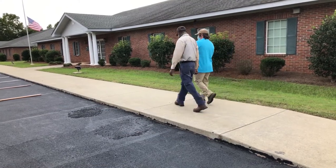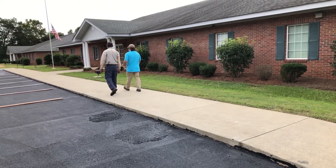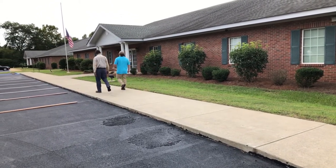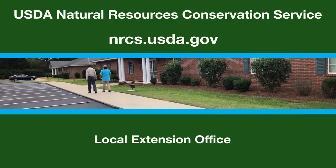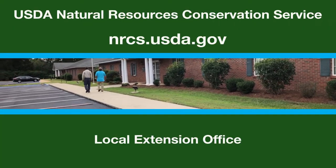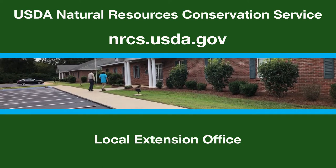The USDA Natural Resource Conservation Service can provide financial assistance for implementation of conservation practices through the Environmental Quality Incentives Program and the Conservation Stewardship Program. NRCS and Extension can also provide technical expertise to help with implementing drip irrigation on your farm.